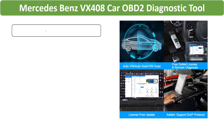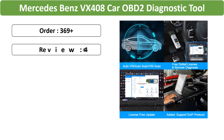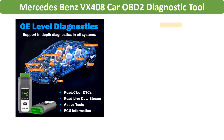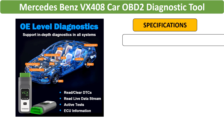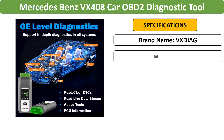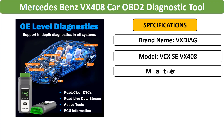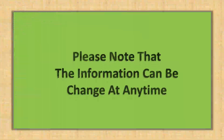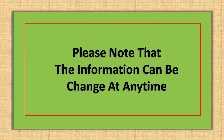Number 5: VexDiag VC-XSE for Mercedes-Benz VX408, a high-performance OBD2 diagnostic tool specifically designed for Mercedes-Benz vehicles. The VexDiag VC-XSE VX408 supports active tests, ECU coding, and J2534 programming, making it a comprehensive solution for professional car diagnostics and maintenance. Please note that the information can change at any time.